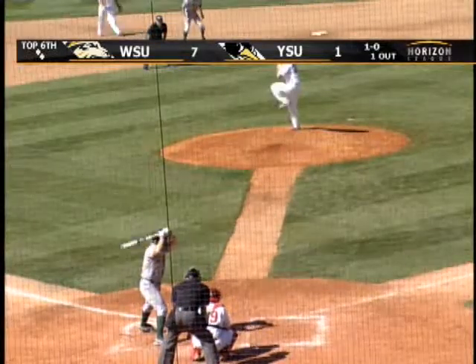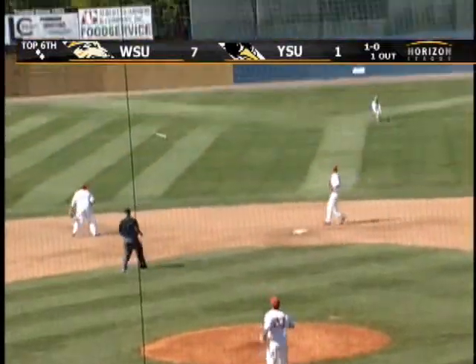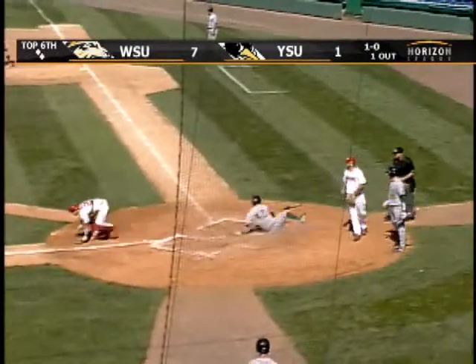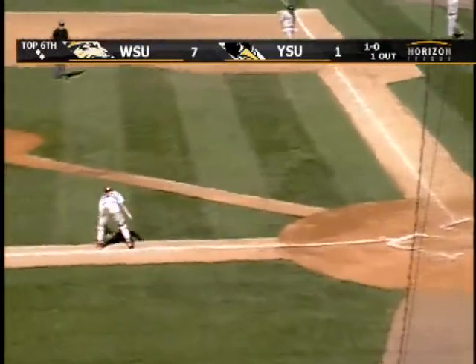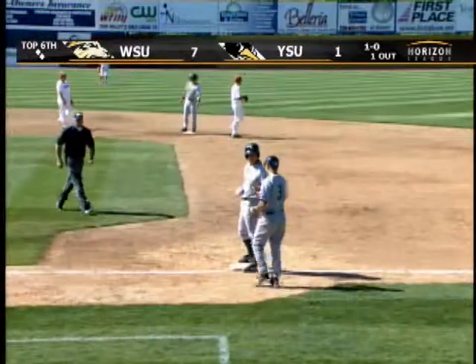Jimmy Reesey from Butler in that category. Line drive, base hit. Tim's going to round third, going to try for home. Ball was cut off, but they'll make a play at the plate. And Lepari's throw was off line, and scoring was Tim. Make it eight-to-one, Wright State.